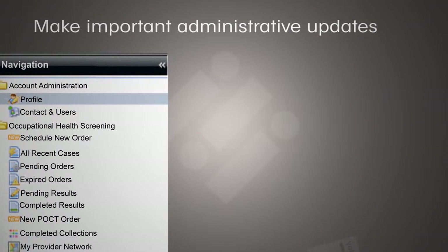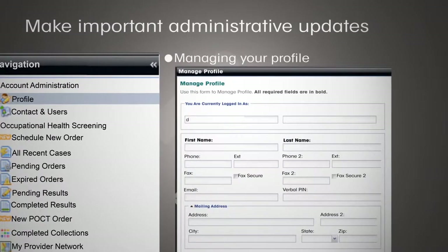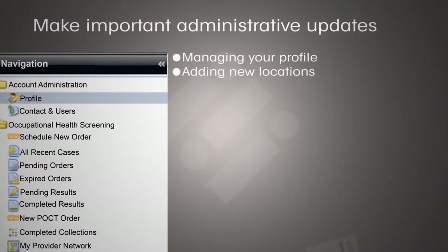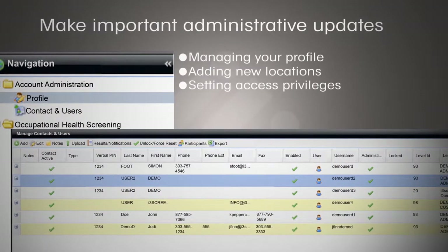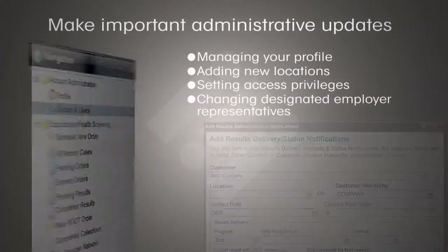Our solution allows you to easily make important administrative updates, such as managing your profile, adding new company locations, setting access privileges, changing designated employer representatives, and random program management.